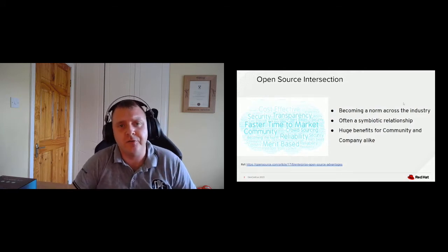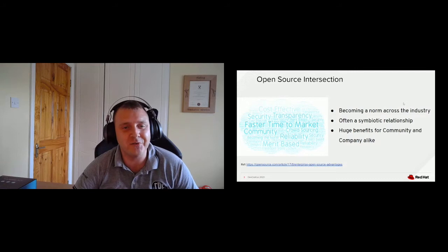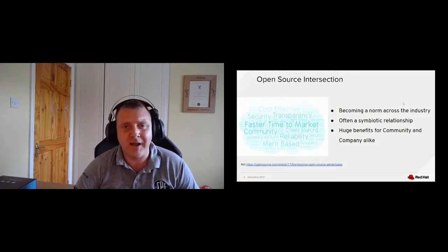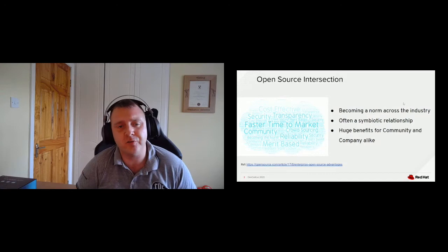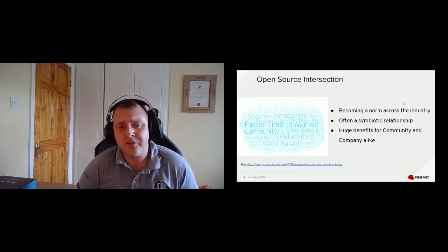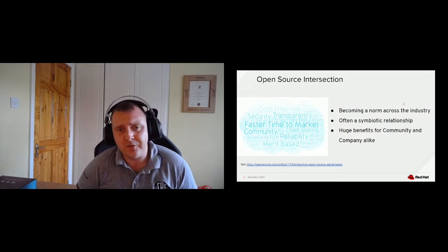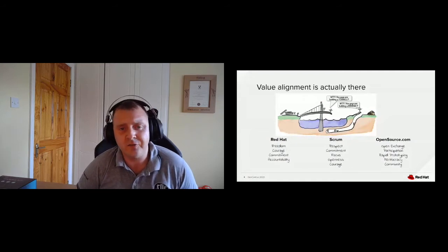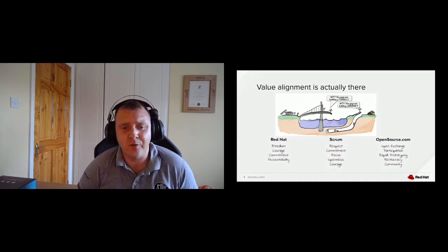What really struck me a couple of years ago was the value alignment. Red Hat has a very strong values-driven approach, and if you take agile — I'm focusing on Scrum here because it is one of the most prevalent frameworks from a software engineering perspective — and compare it to open source values, you'll see steel threads running through them. They talk about freedom, openness, and open exchange. Commitment appears word for word in two of them. Red Hat is actually founded on a meritocracy, and that's pretty much what open source is about.